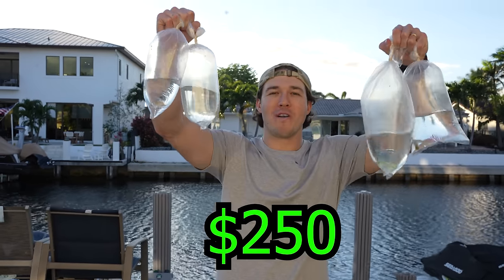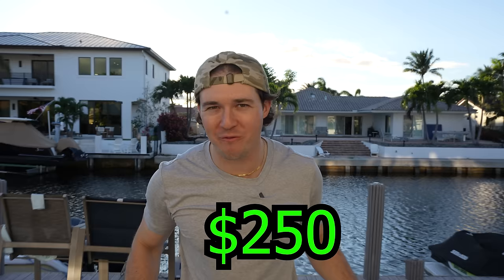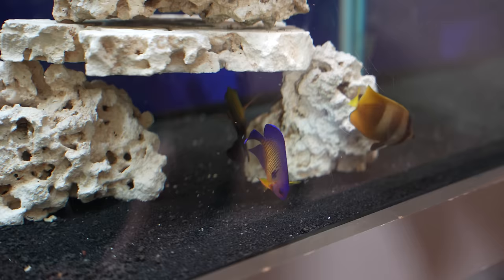Today we're going to be unboxing $250 worth of fish for my brand new saltwater aquarium. Let's see what I got today. I think they're pretty dang good. Jump into it, see what kind of fish I bought.